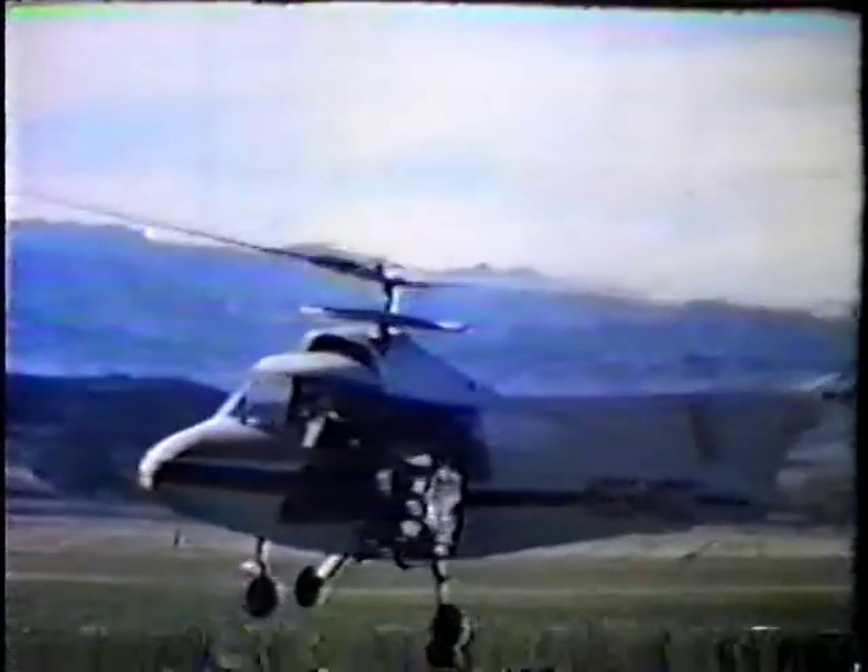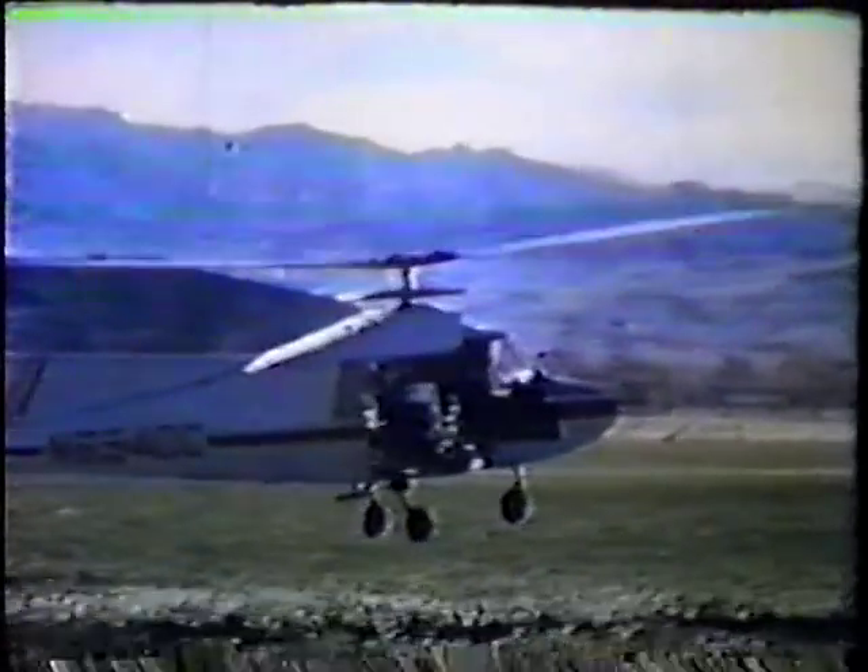In 1958, we went from flying model helicopters to full-scale birds. Here's our first effort, the Model 475. The Lockheed 475 proved easy to fly. It had high control power, low stresses, and low vibration levels.